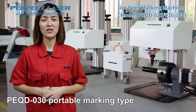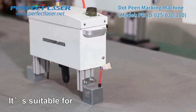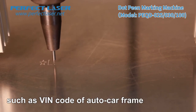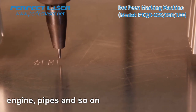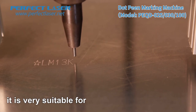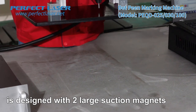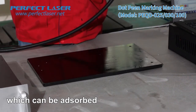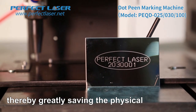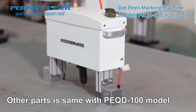Next, let me introduce the PQD030 Portable Marking Type. It is suitable for marking on large-scale workpieces which cannot be moved easily, such as the VIN code of a car frame, engine, pipes, and so on. The portable head is only 3 to 4 kilograms, making it very suitable for outdoor operation. The base of the portable dot-peen marking machine is designed with two large suction magnets, which can be absorbed onto the surface of the workpiece to stabilize the body, thereby greatly saving the physical strength of the operating personnel. Other parts are the same as the PQD100 model.